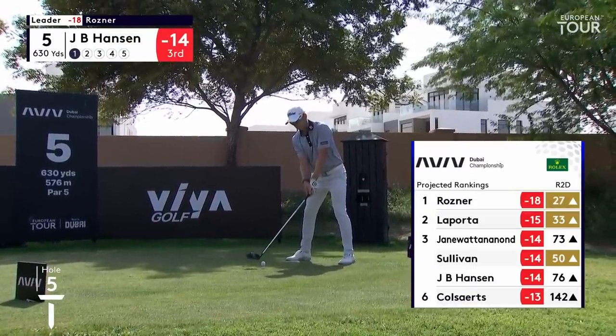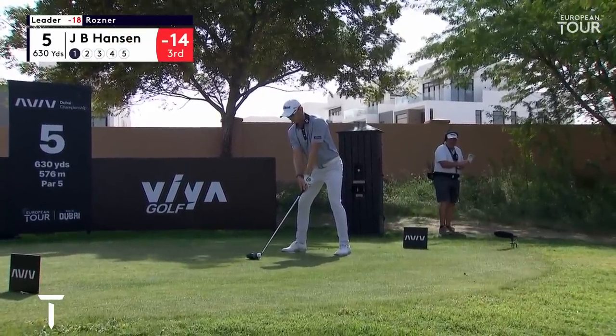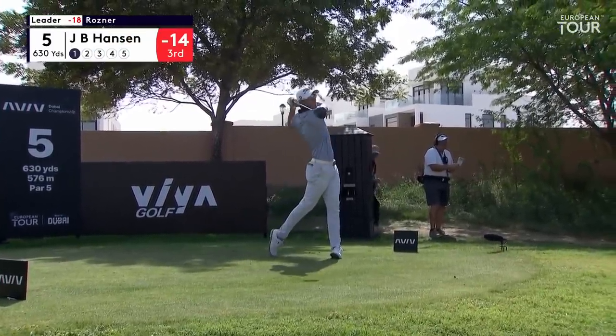Last on the tee, JB Hansen. Watching him working with his coach on the range, Thomas Larsen. Coach of the national team from Denmark, and Nikolaj Puygaard amongst others.